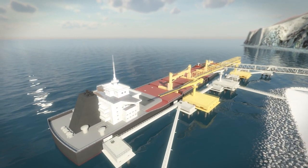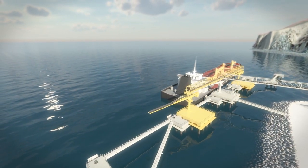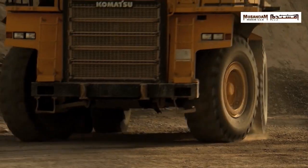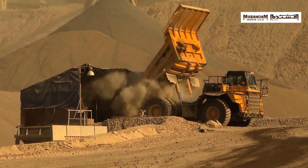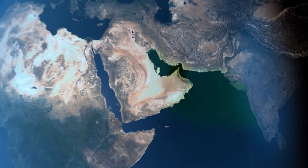By adding two extra loading platforms, the nominal loading capacity will at least double. The combined range of boom conveyors will be able to load ships with a minimum number of shifts. Musandam Rock's private port infrastructure, existing production line, and potential to increase its production capacity, together with the upgrade of the shiploading facilities, will make this quarry one of the world's leading marine super quarries.